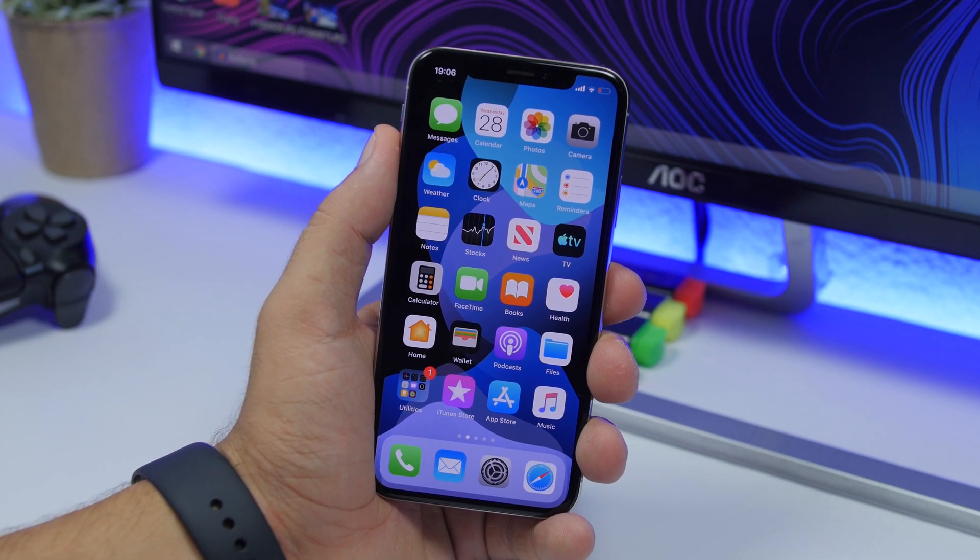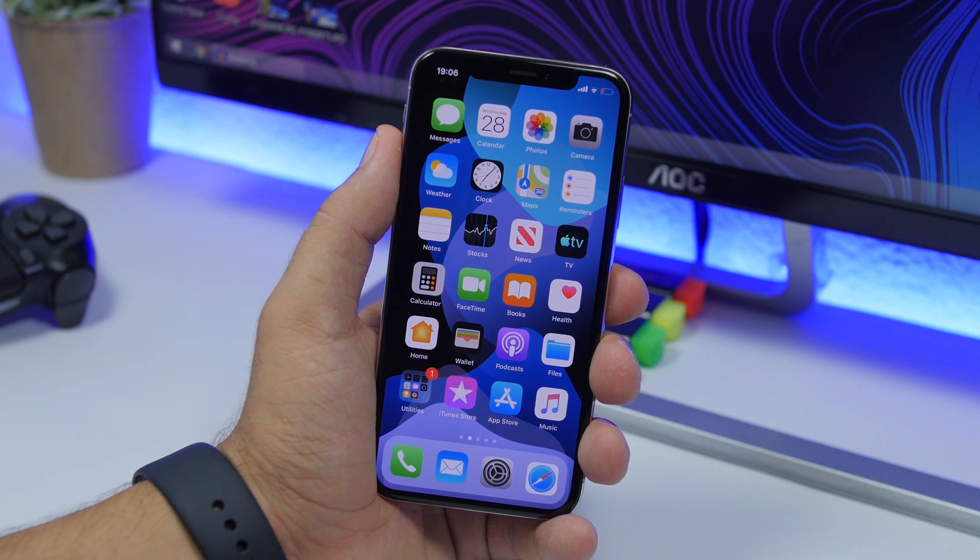That's it for this video — those are 20 new features and changes Apple surprisingly added in iOS 13.1 beta. Thanks for watching! If you want to see more iOS 13 videos, make sure to subscribe, follow me on social media, and I'll see you in the next one.